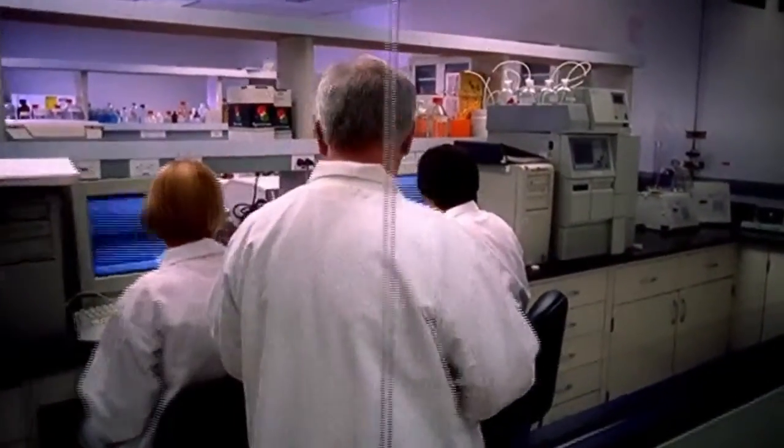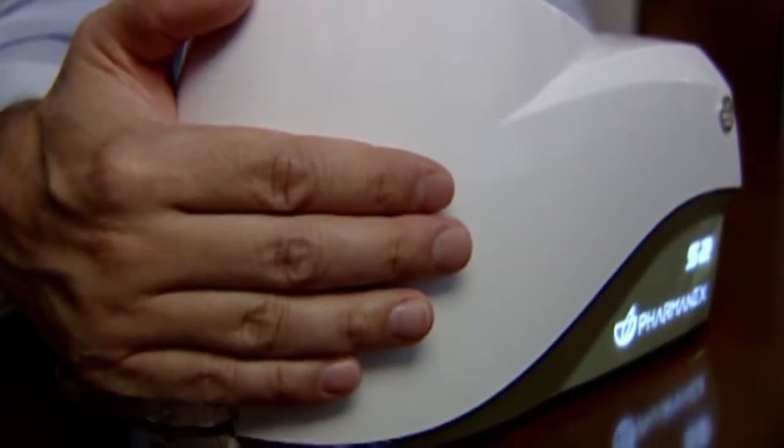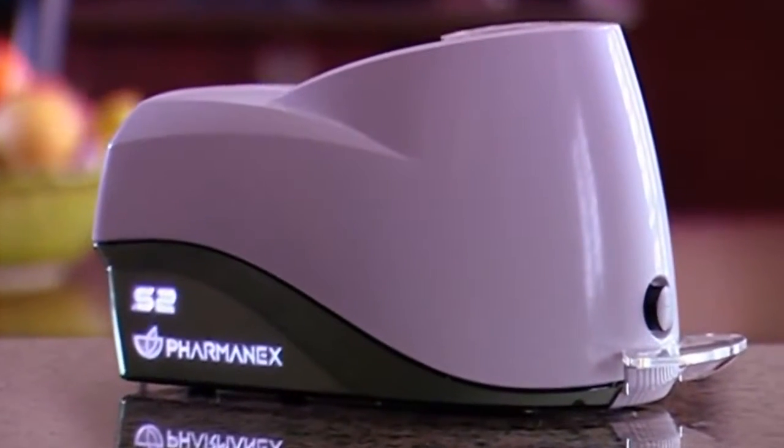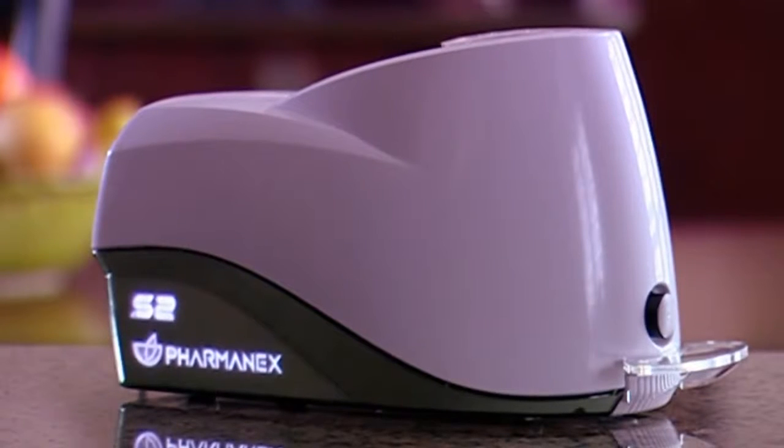And NuSkin responded with the introduction of a newer, smaller, faster version of the scanner — the S2. This new scanner allowed you to provide the same services as the S1, but in a fraction of the time. With a quicker warm-up period, a much improved setup time, and no need for a putty application, the S2 became a distributor's best friend.